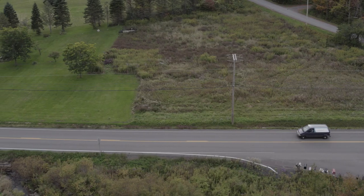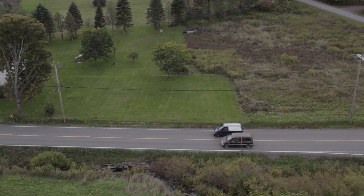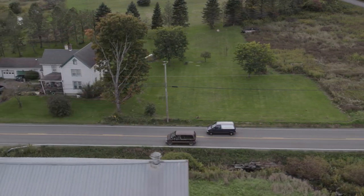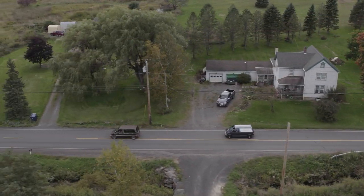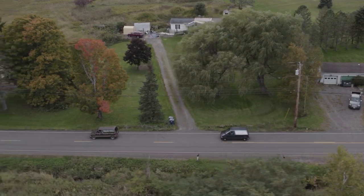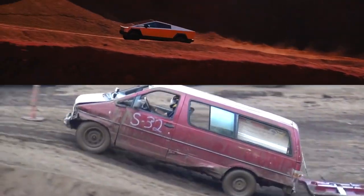But as the owner of not one, but two Ford Aerostars — a car, or truck, or van, or vehicle — that broke the mold almost 40 years ago, I feel like I have a pretty good idea of what's in store, because as I will lay out, the similarities between these two vehicles are uncanny.